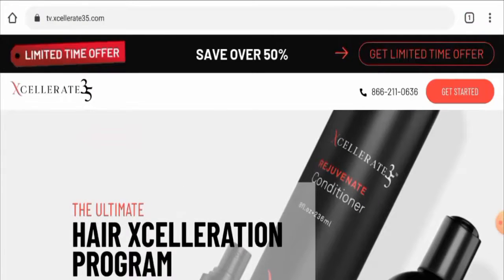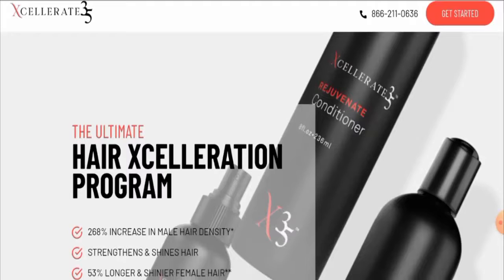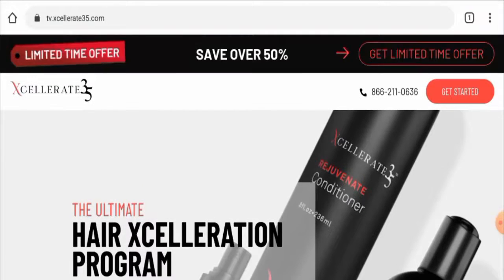In conclusion, regarding the getx35.com reviews, this product seems like a legitimate product. It has reviews, social media presence, is quite old and popular, and is available on different e-commerce sites, so it seems genuine. However, we also recommend you make the right decision after exploring thoroughly.